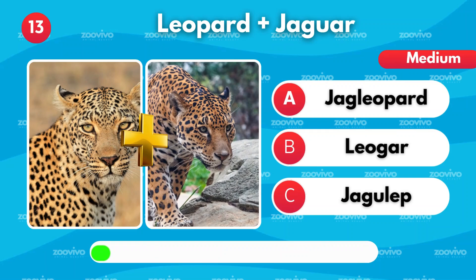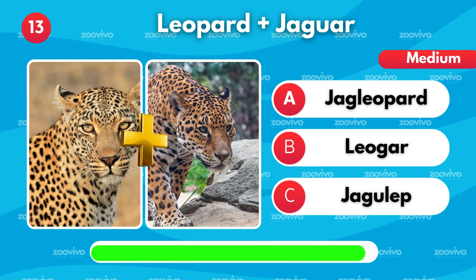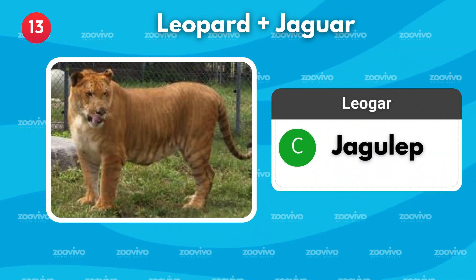The mix of a leopard and a jaguar makes what? Is it Jagleopard, Leogre, or Jagulep? It's Jagulep.